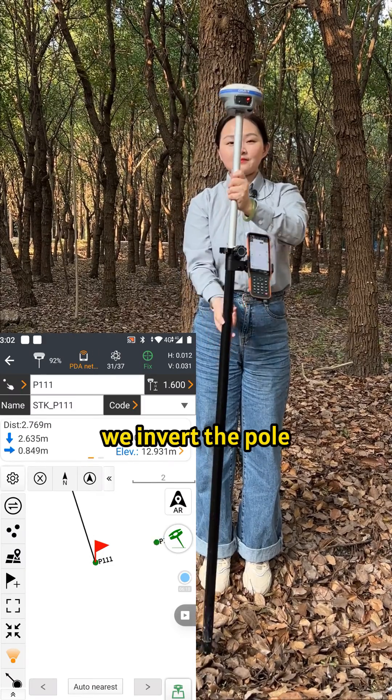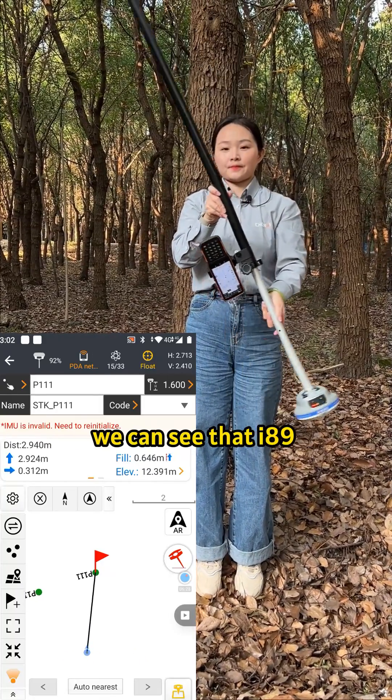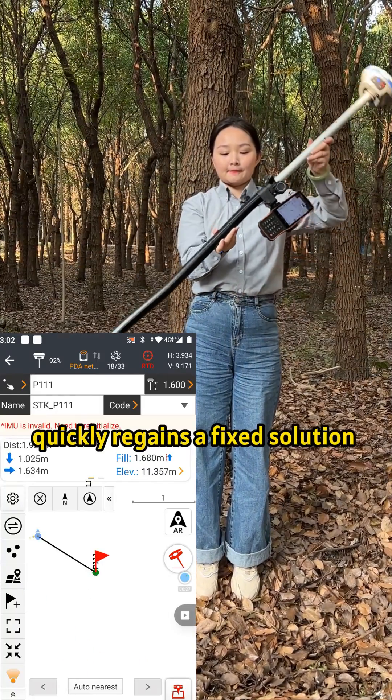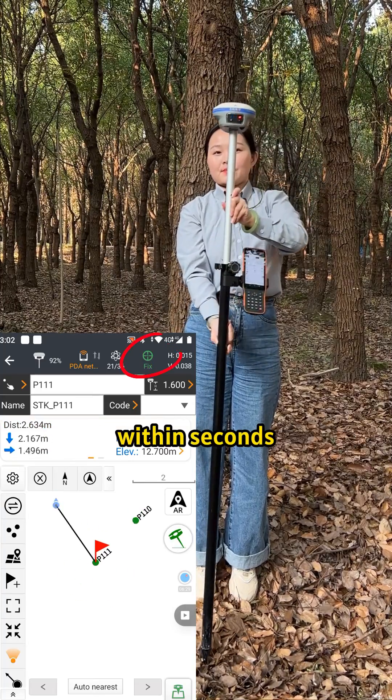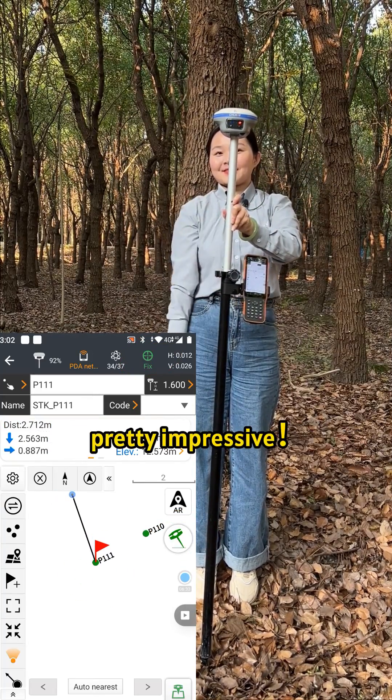Next, we invert the pole to simulate satellite loss. After turning the pole back, we can see that I-89 quickly regains a fixed solution within seconds. And the IMU also auto-initializes.